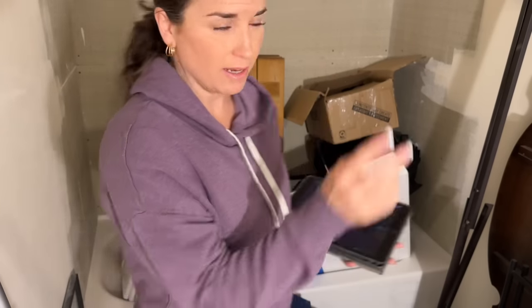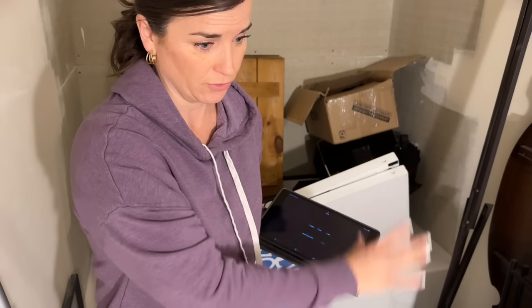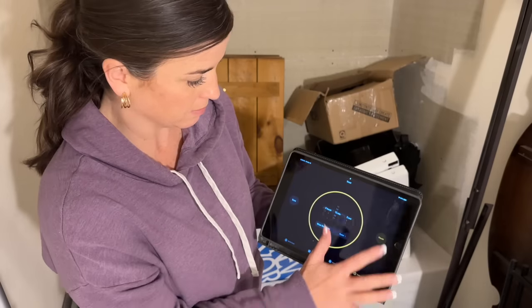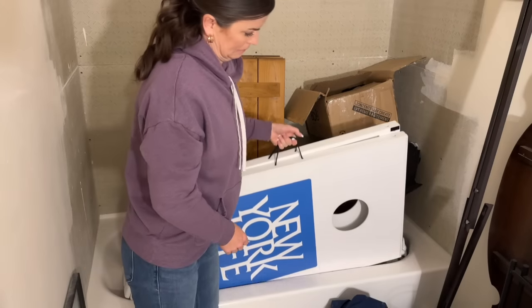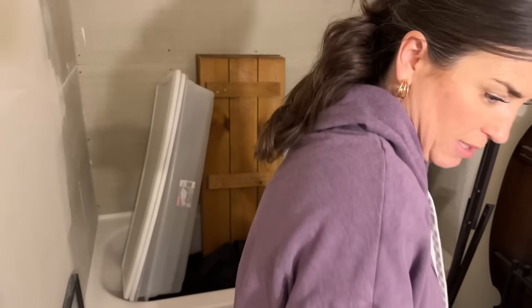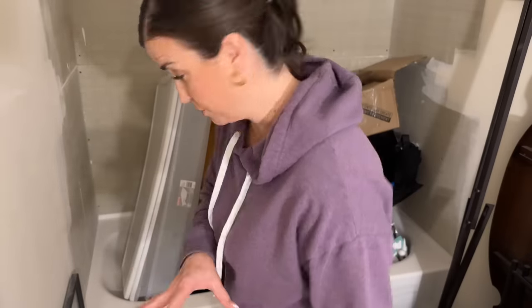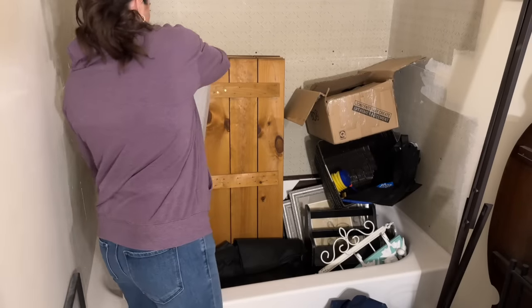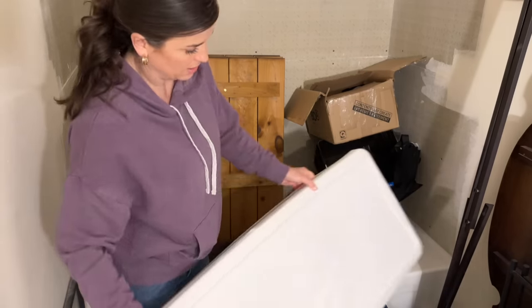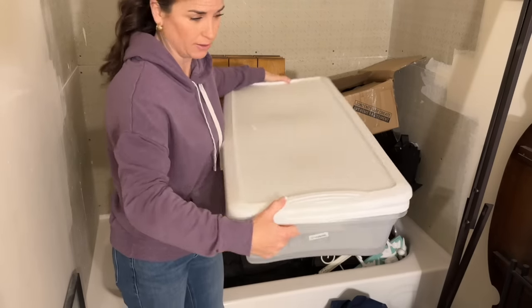Today is day two. We're going to go ahead and put 15 minutes on the timer and get started. I'm going to start back here because this stuff feels a little less overwhelming than the stuff over here. A lot of this stuff I already kind of know I can get rid of, so that's why I'm going to start there today. Here's the timer — let's get going. These are some under-the-bed storage containers that I don't need, so I am going to declutter these.